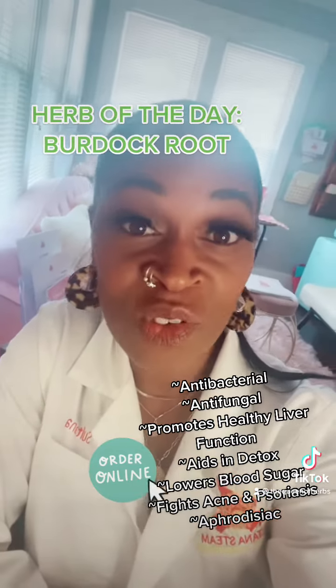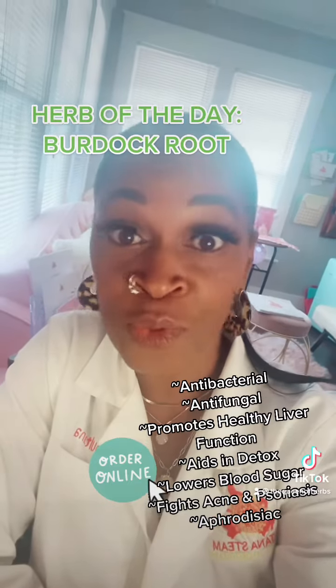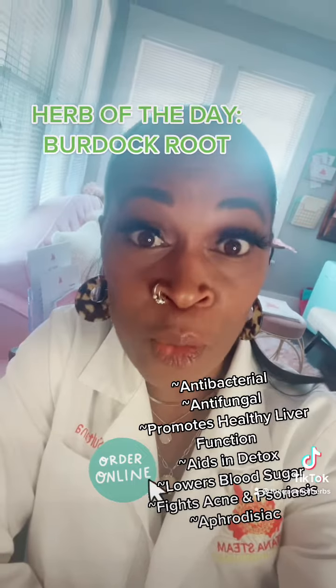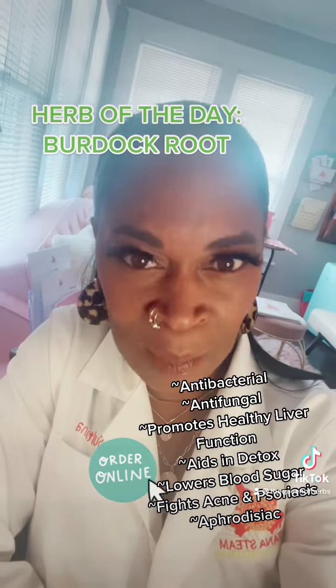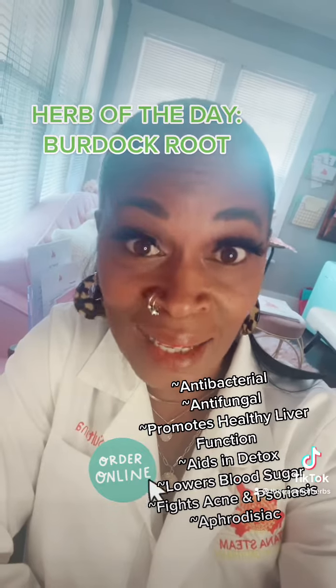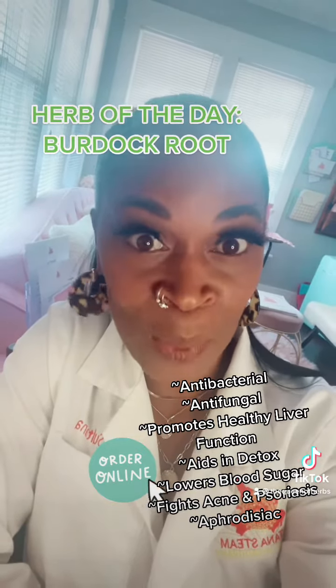This herb has been used to fight everything, guys, from colds and flus to acne. It promotes kidney health. For folks who are struggling with diabetes, it's very effective. It's also had some cancer-preventing properties that have been studied.